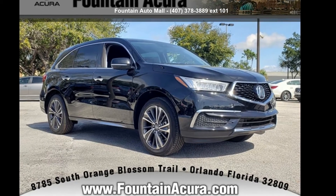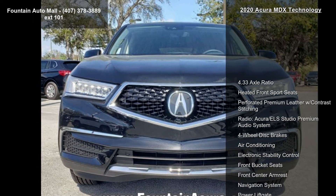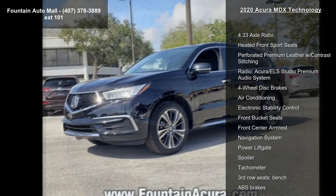Presenting the Acura 2020 MDX Technology. If you are looking for a first-class ride, you have found it. Enjoy these notable features: